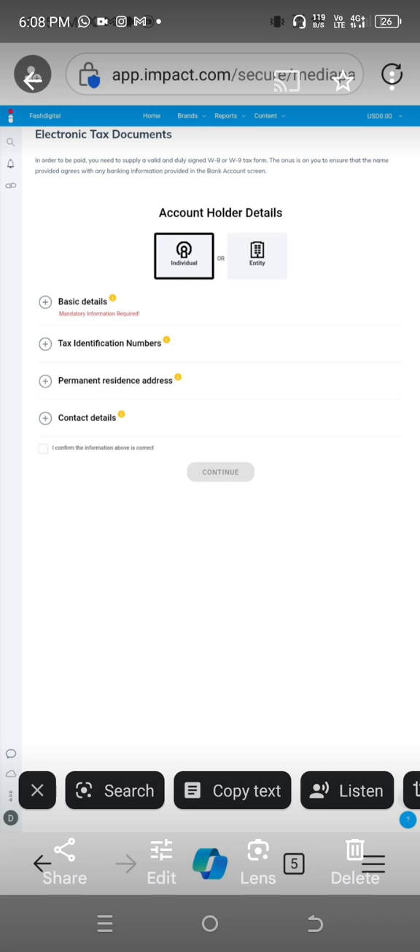Under account order details, there is 'individual' and there is 'entity.' Individual means one person; entity means a company. You are to select 'individual' because you are an individual. There are four sections: basic details, tax identification numbers, permanent resident address, and contact details.